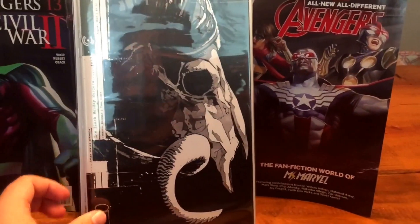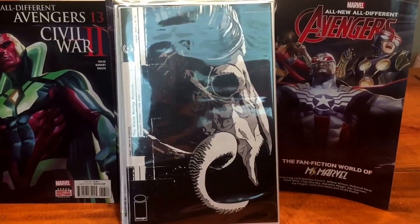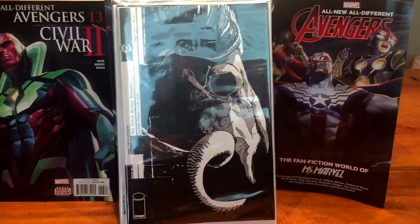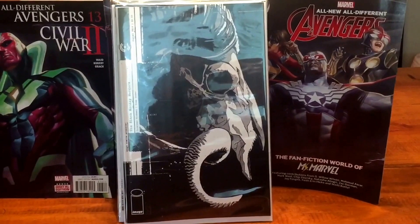And then of course the Black Monday Murders — fantastic writer, awesome cover. Another one of those spec picks; you never know, but this is pretty much it.